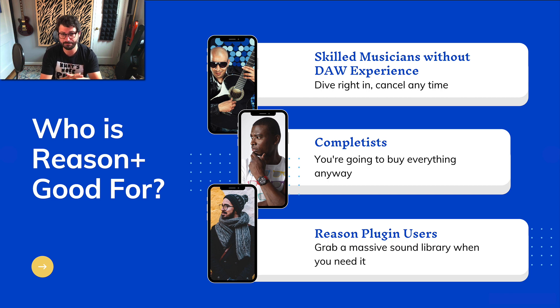Reason Plus is also appealing for Reason completists who buy everything anyway — you're going to buy it all, so why pay more? You've probably given Propellerheads a lot of money over the years, so save yourself some money. Finally, people that use Reason as a plugin: for you, Reason Plus is a really good idea. You can dip in and out of over 30 gigabytes of samples, presets, and effects — use it for a few months, make a bunch of tracks, cancel it, come back when you need it. For those just looking for inspiration or who know exactly what they need it for, why spend hundreds or thousands of dollars when you can just get Reason Plus when you need it?